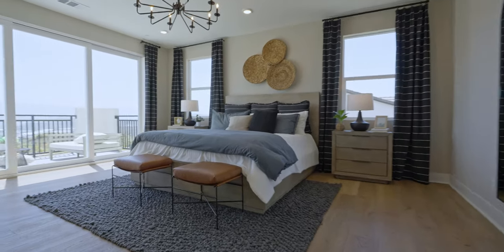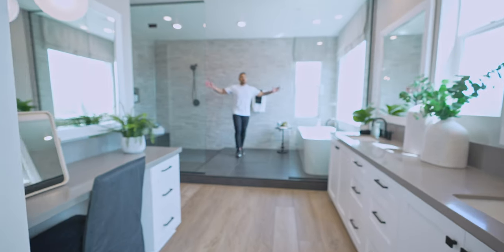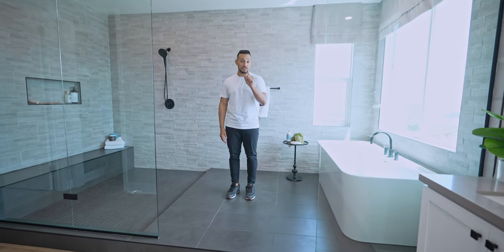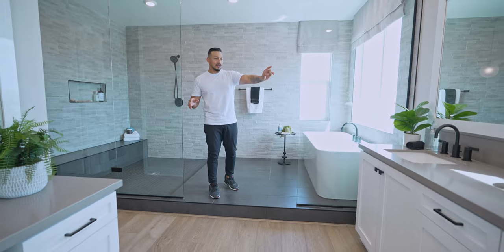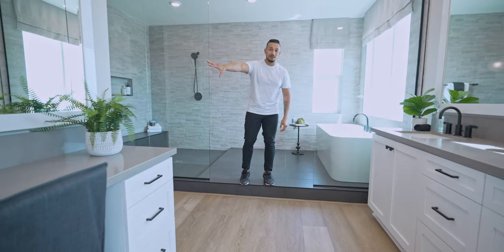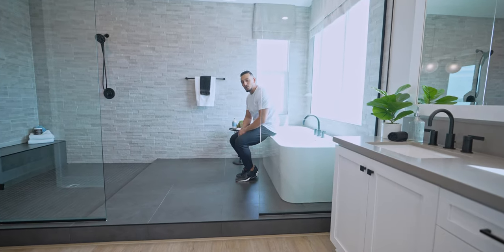Now we're onto the space everyone has been waiting for: the master bedroom. This space is massive — just for reference, this is a king-sized bed. On top of this massive master bedroom, you have an awesome, just oversized bathroom. This is absolutely massive but totally necessary — this is one of those situations where size does matter. Typically a master bathroom is like this section, but we also have that section, which is basically hers and his — you have a sink there, the vanity mirror right there, and the freestanding tub. Totally necessary. My wife would totally be into this.